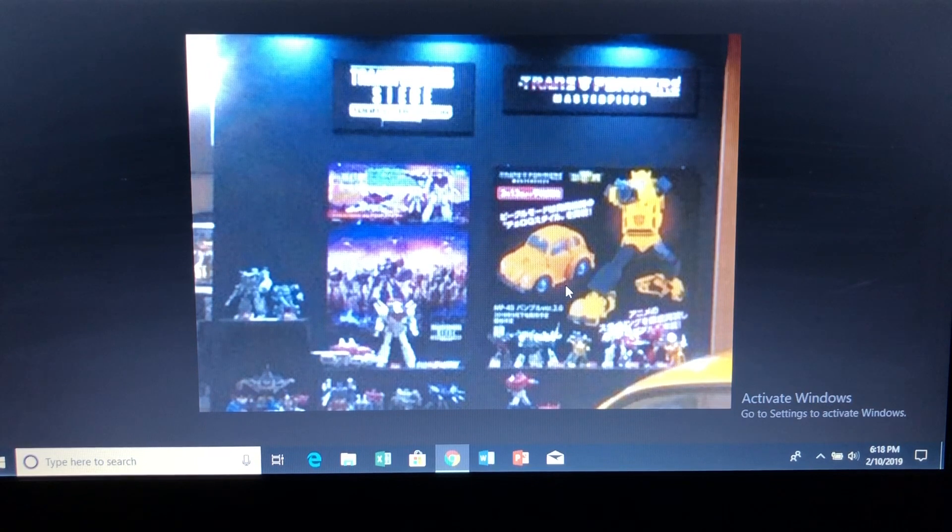Takara Tomy and Hasbro are banking on hardcore collectors that want both cartoon and toy-accurate versions. I'm loving this one, really.